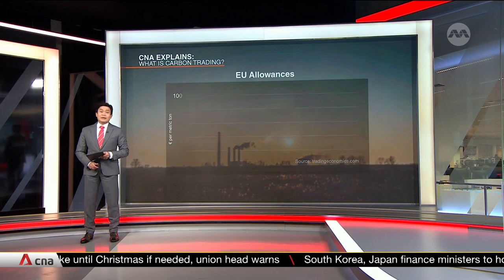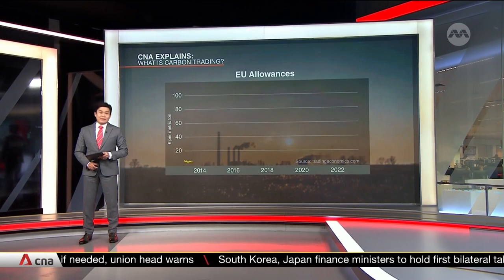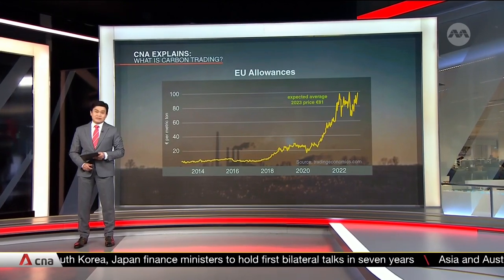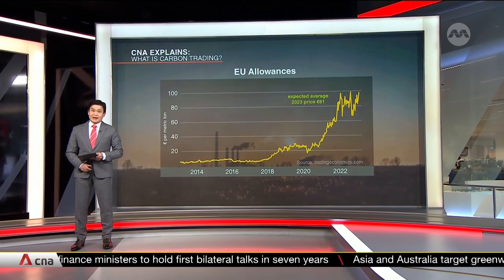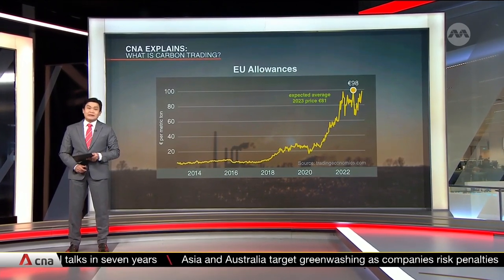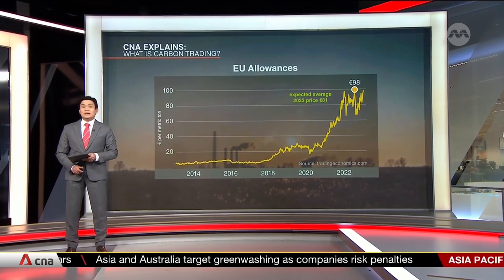The price of Emission Allowances, or EUA, is expected to average around 81 euros 40 per tonne of CO2 this year. In the last 10 years, it's crept up from 23 euros per tonne, and it peaked at 98 euros last August.